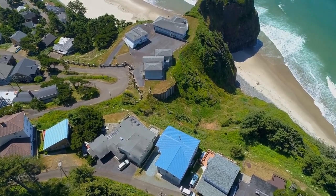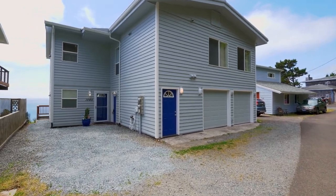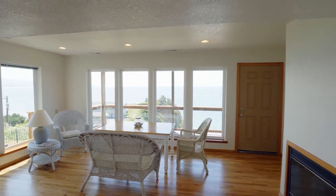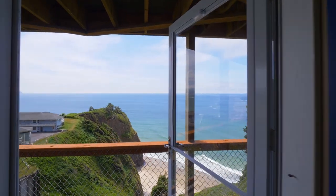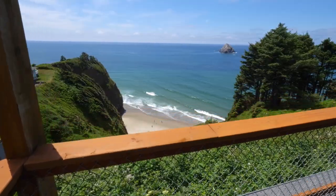Built as a duplex, it has a versatile floor plan ideal for two families. Heading inside, you'll discover lavish solid oak flooring with panoramic views from nearly every window. From the covered Trex deck, whitewater waves from Tunnel Beach greet you.